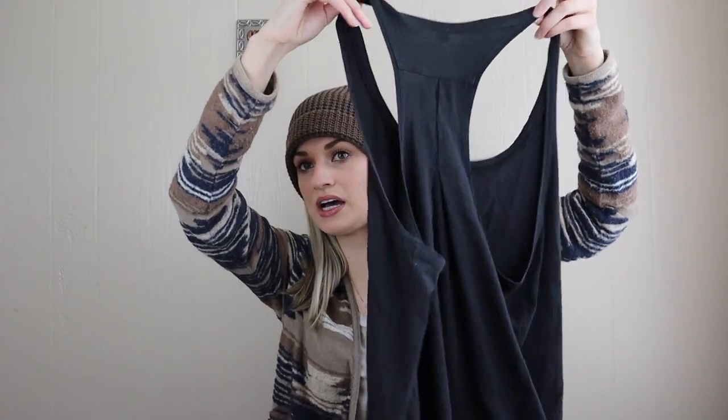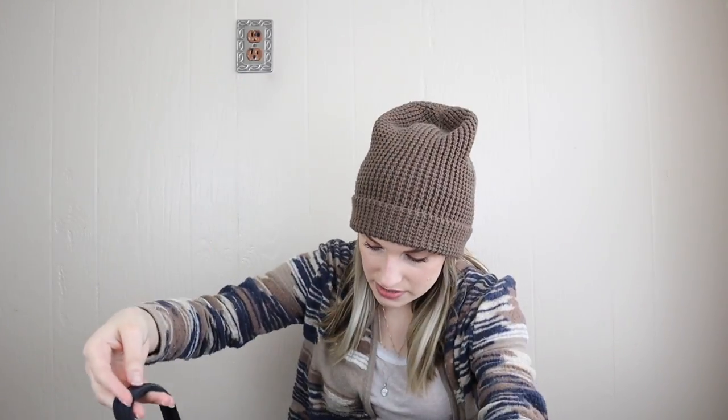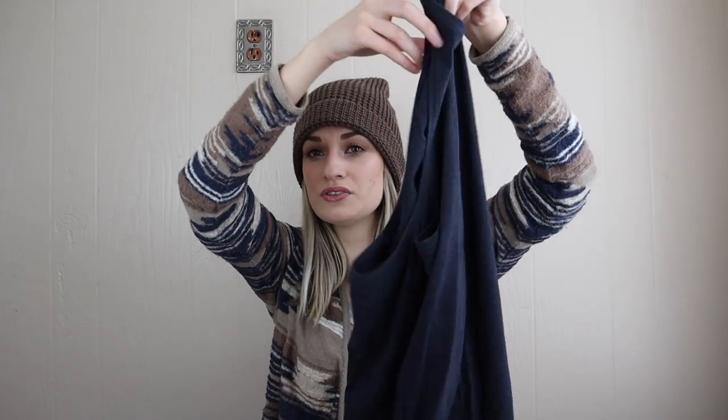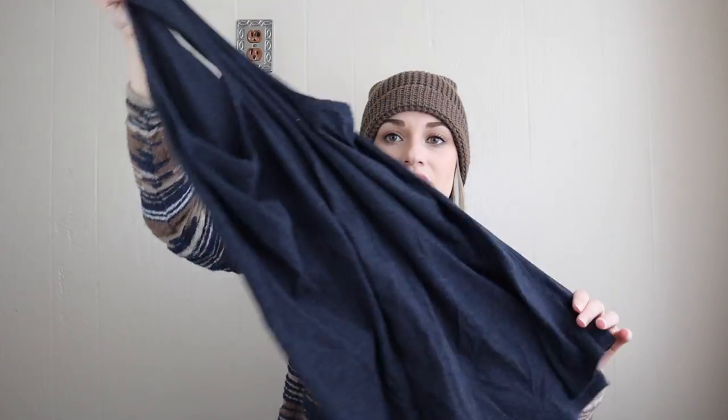I found two Lululemon tanks that I believe are both size 8 — one black and one blue. I'll just lock these together. Lululemon tanks don't sell like they used to — used to get $28 to $35 per tank, now it's closer to $15 to $20. So I might bundle those for around $35.